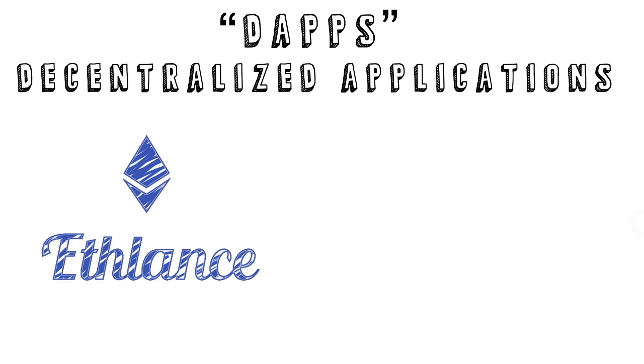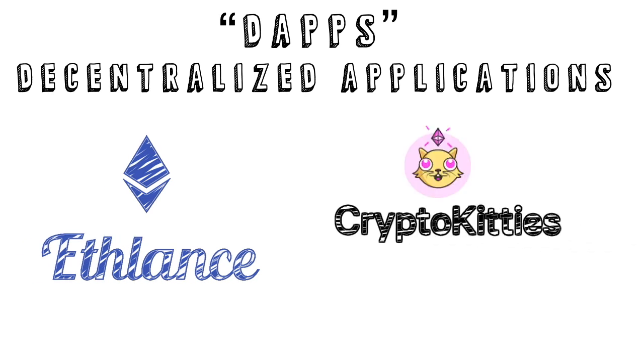While some dApps, like eFlance, enable users to see job listings, others, like CryptoKitties, allow you to buy and trade the equivalent of digital beanie babies.